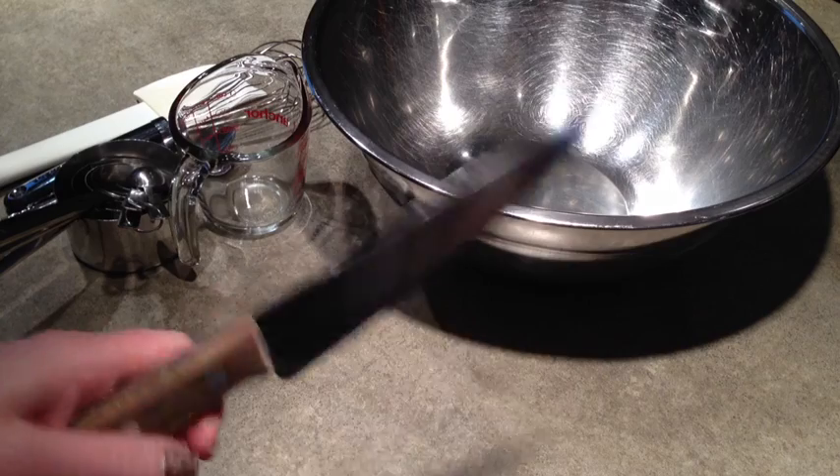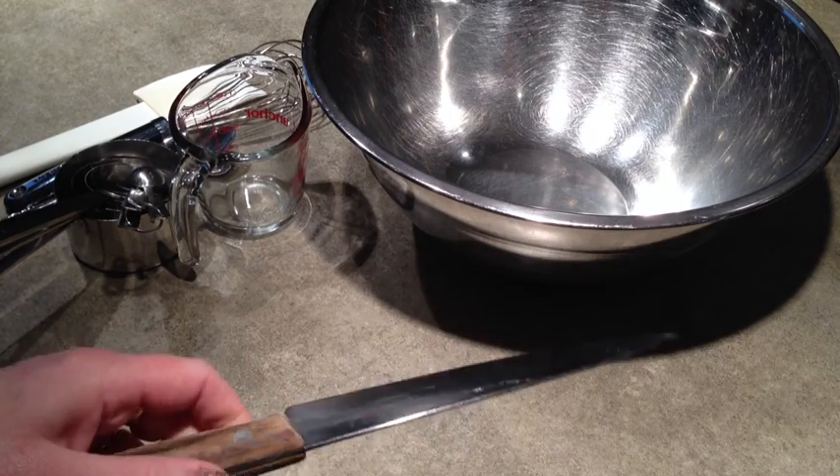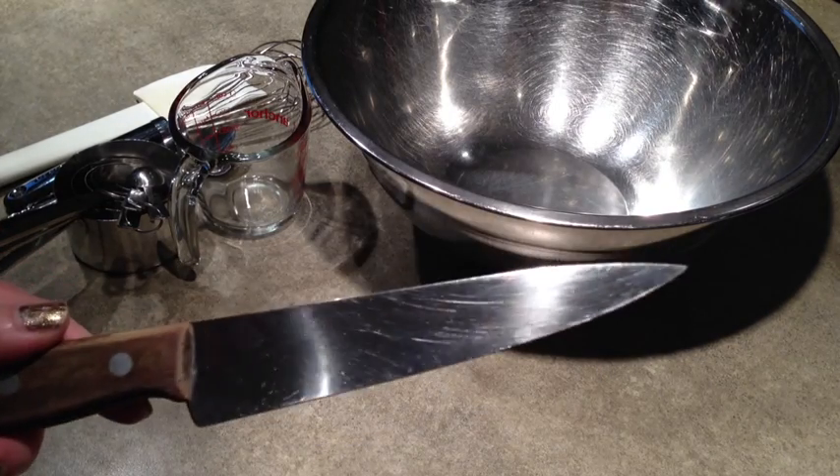My number one tool is a good chef's knife. You want something that feels good in your hand — it makes the job so much easier — so learn how to use it and keep it sharp.